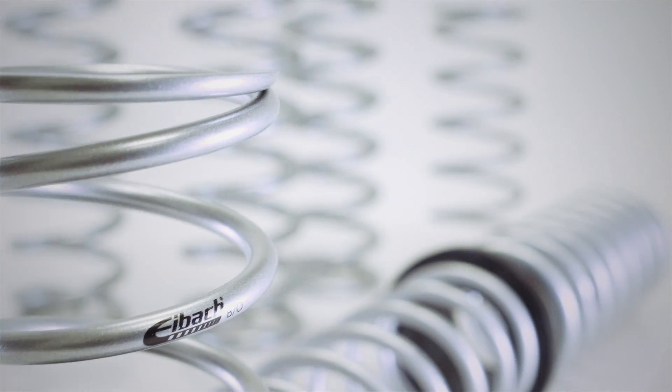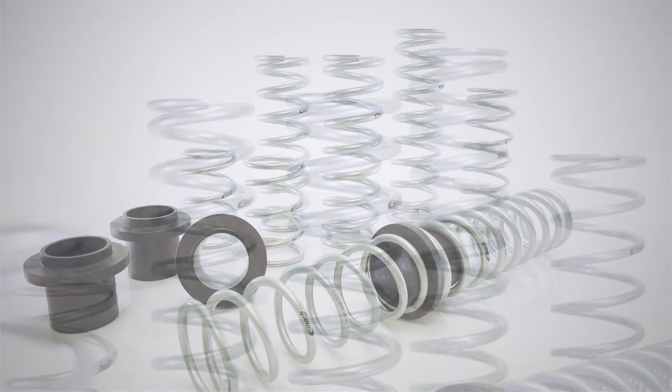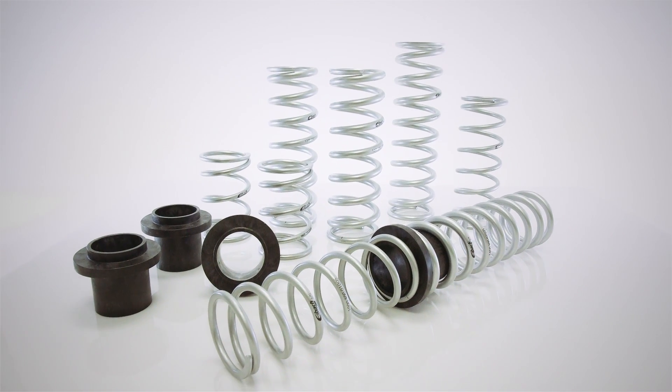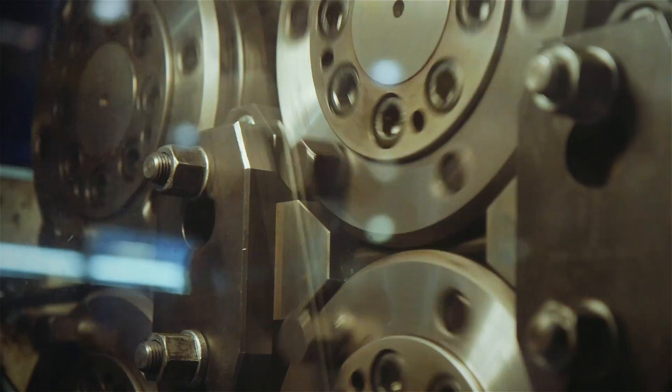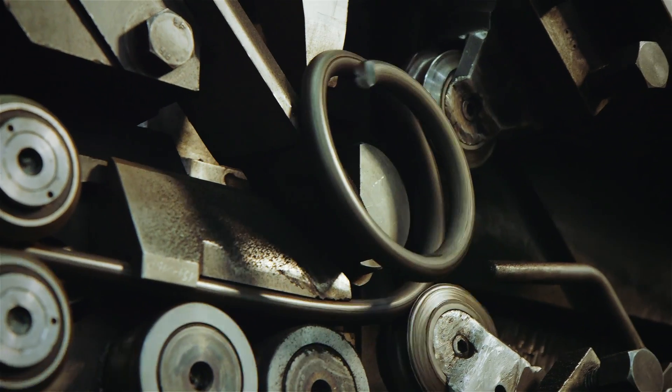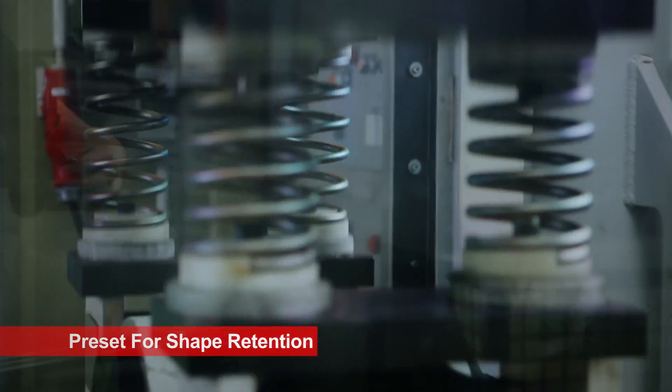Each complete vehicle kit will come with eight springs and four sliders. All Eibach springs are made in Corona, California at our 165,000 square foot manufacturing plant. We use the best materials available worldwide. We shot peen each spring. We preset each spring. Our coating will pass any OE's salt spray or gravel test standards.